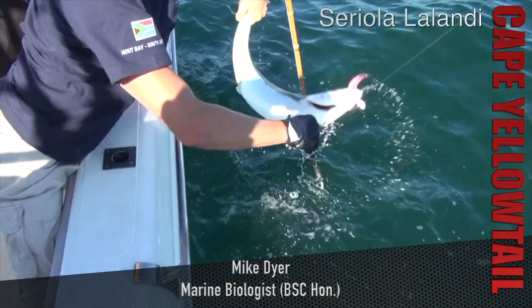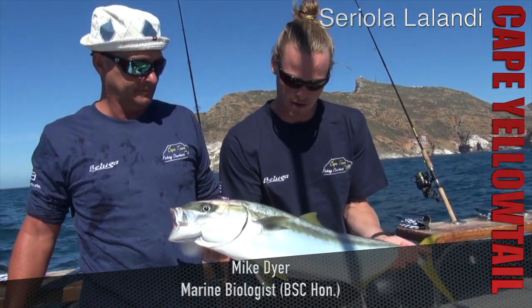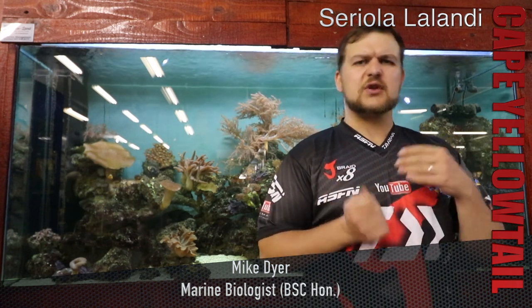You get them pretty much from central KZN, so from Durban all the way down into the Cape. They are a very, very powerful fish. That body structure, the whole torpedo shape gives them a lot of muscle to power their tail. They've got more offshore operators — you're not really going to get them in the shallow waters, except down in the Cape where you're getting some deep waters close to shore. You can actually spin for them.